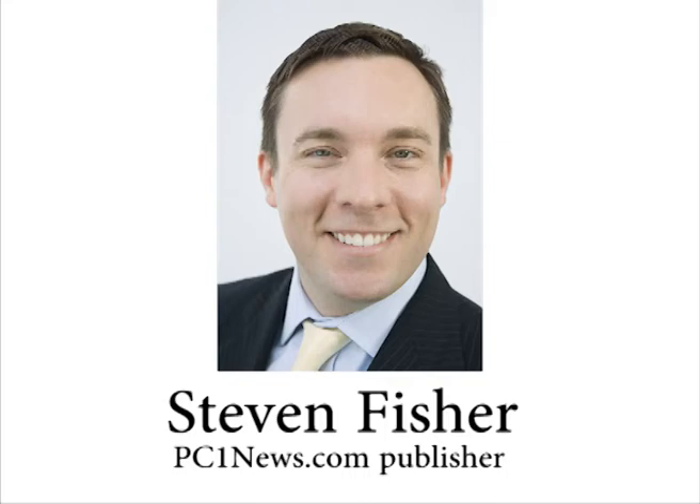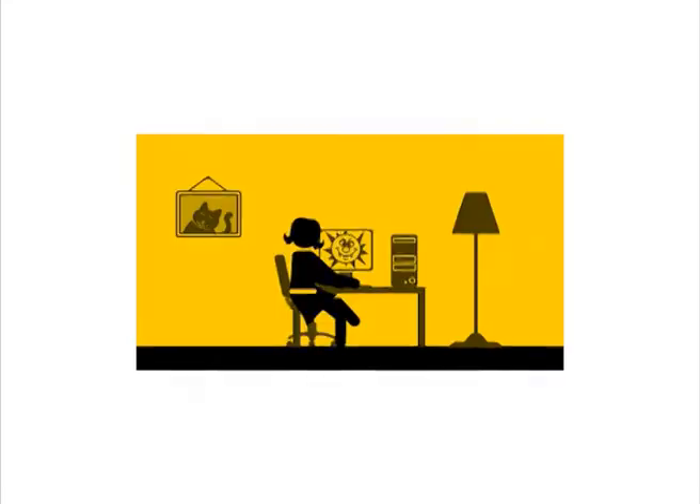Hi, this is Stephen Fisher. I'm the publisher of PC One News. You probably landed on this page because you're infected with a serious virus and you don't know how to remove it.